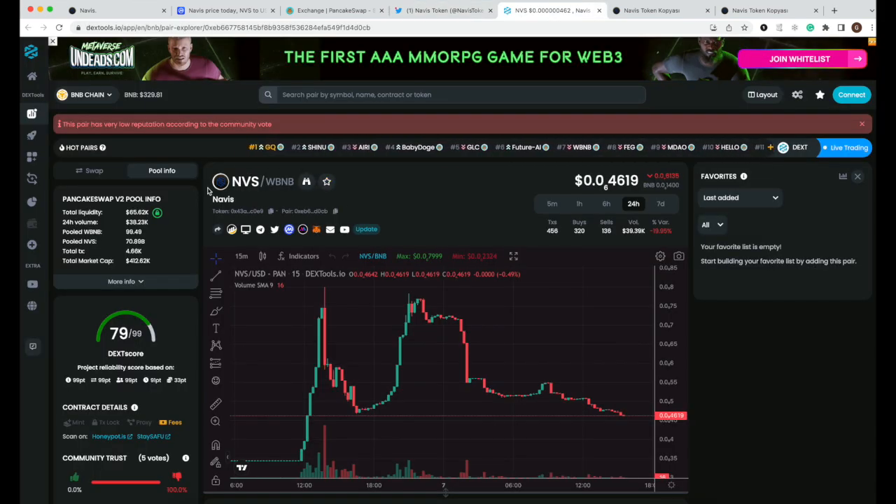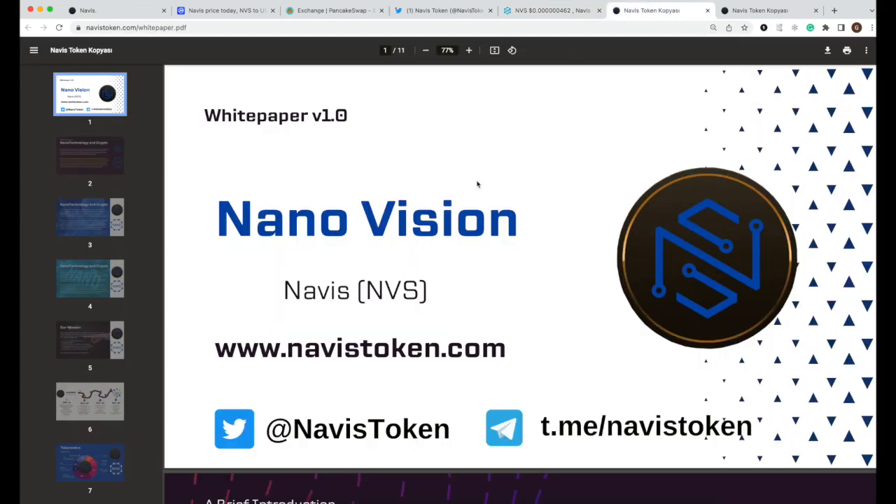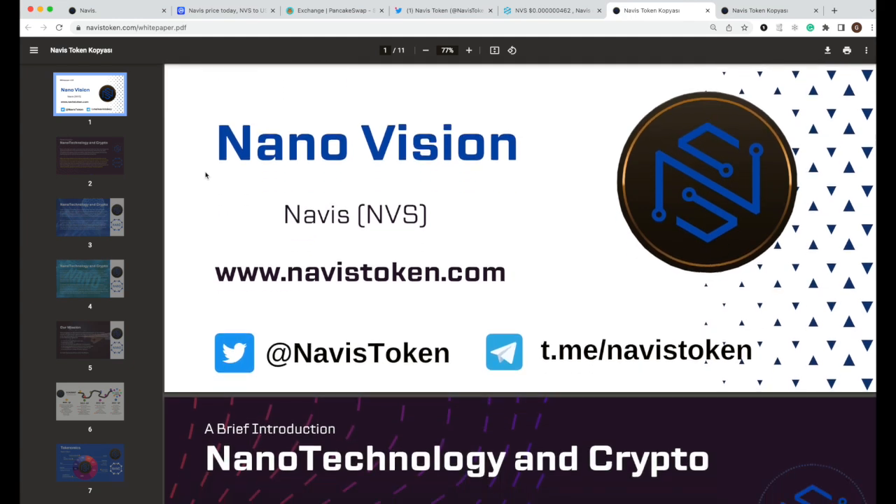If you look at DexTools.io, their DEX score is very great, making this look like a reliable project based on that tool. The price also looks good at this point in my opinion.